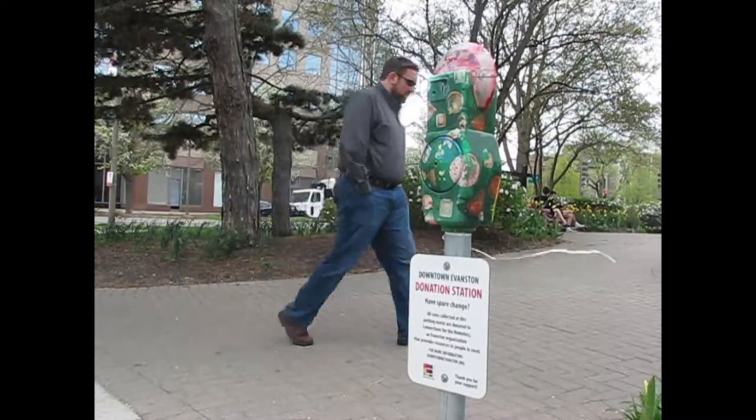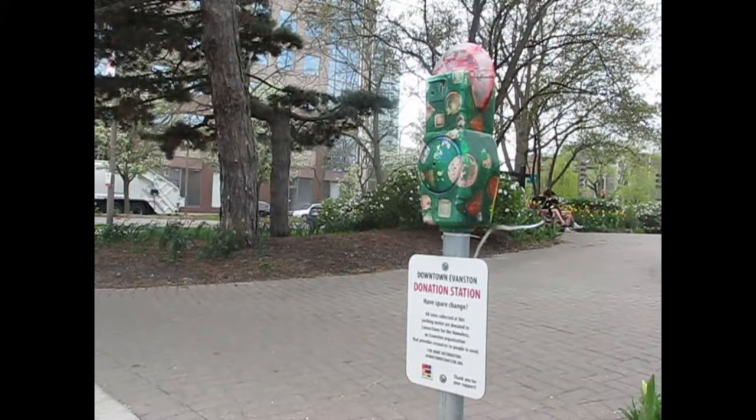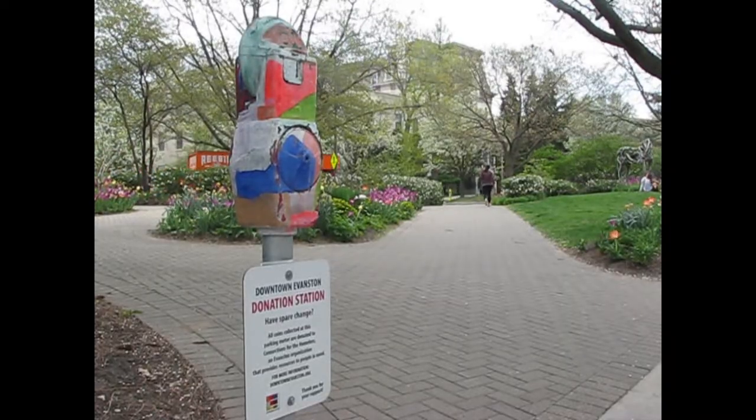Coakley said the meters were emptied for the third time about a week ago, bringing in a total of around $1,100 since August. We have so many panhandlers in downtown Evanston that this could be an alternative way for people to give to a good cause, to help homeless and needy people by putting their spare change into these meters. For Medill, I'm Nicole Stock.